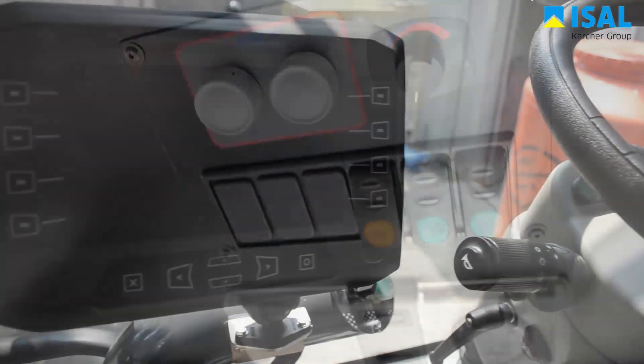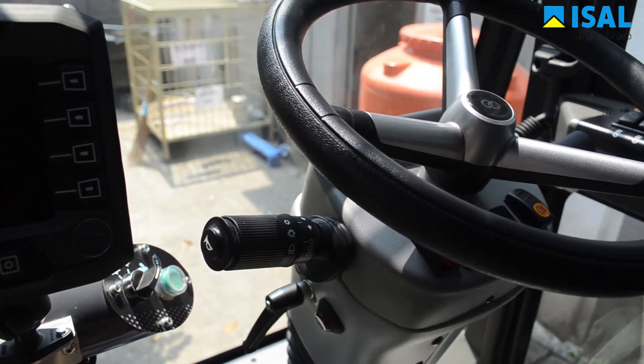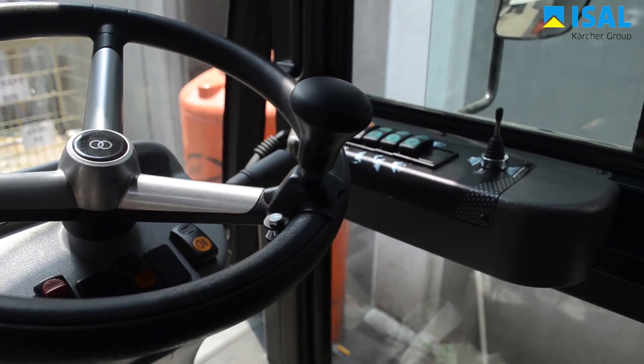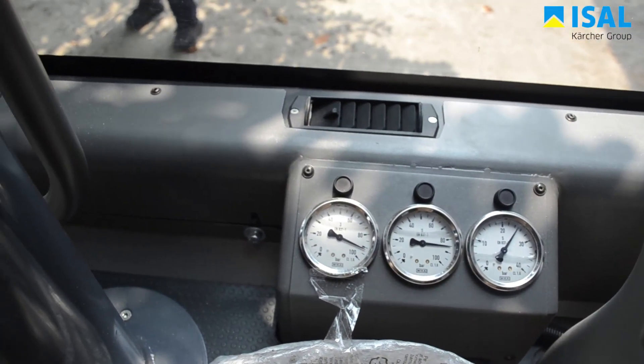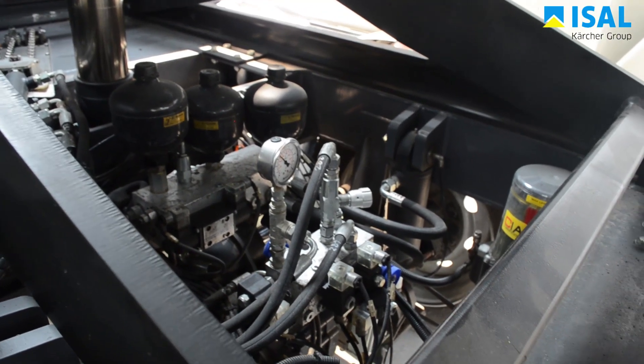Sistem ini sangat penting karena dapat membersihkan segala jenis kotoran. Dilengkapi dengan fitur yang user-friendly dan mudah dioperasikan berkat adanya sistem CANBUS. Menggunakan 4-wheel steering system untuk mempermudah dalam manuver, dan dilengkapi dengan indikator untuk mengetahui apabila ada sesuatu yang bermasalah.